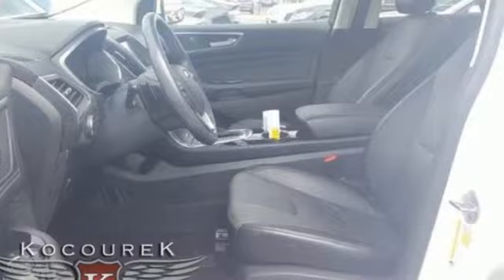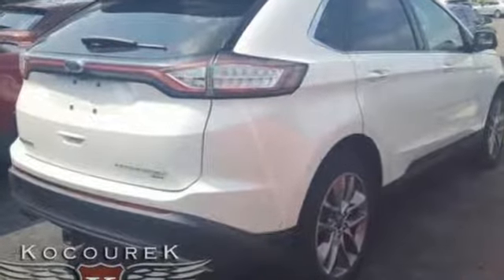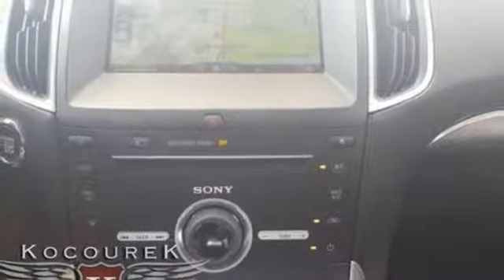It comes with all the amenities you need: integrated navigation system, power heated mirrors, heated and ventilated leather bucket seats, front and rear cameras.